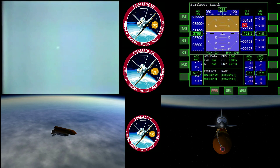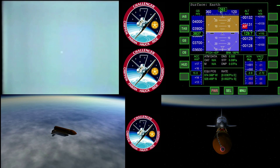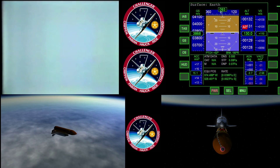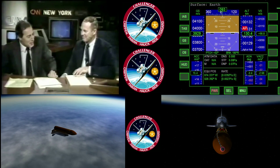Five minutes, thirty seconds — Challenger fifty-eight nautical miles in altitude, two hundred and sixteen nautical miles downrange. Velocity now reading... Jack Lousma, would you like to review that?